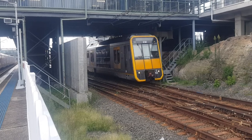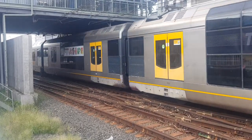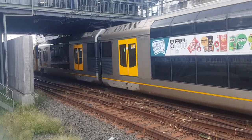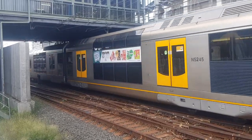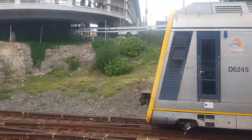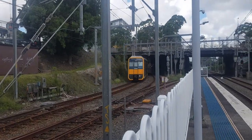T-63 is the fourth half. The third half of the Tangara is T-65. So all stations to Central service.